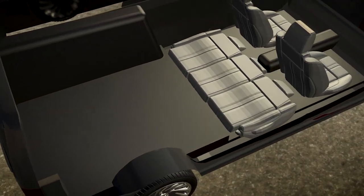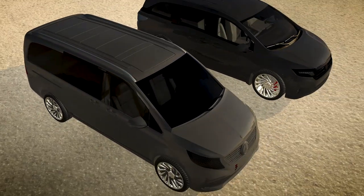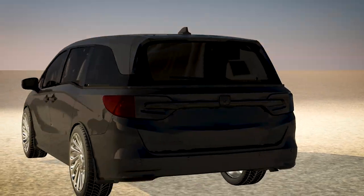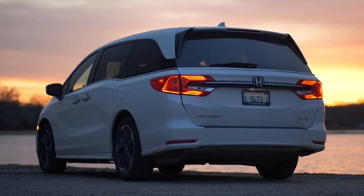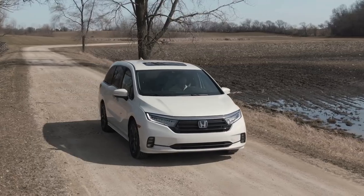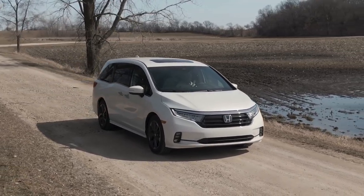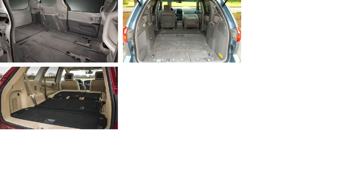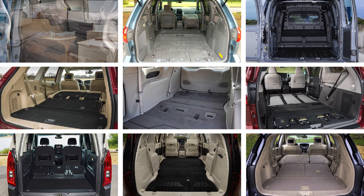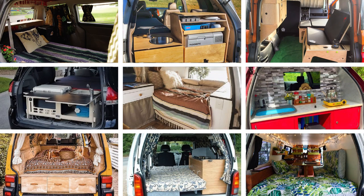Although there is a slight size difference between the two models, the interior space is similar. The height when the seat is flat allows people to sit comfortably without feeling confined. Therefore, quite a few people have converted minivans or MPVs into campers. However, in terms of modification, most adopt permanent or invasive changes, which is not realistic for users who prefer a variety of settings.